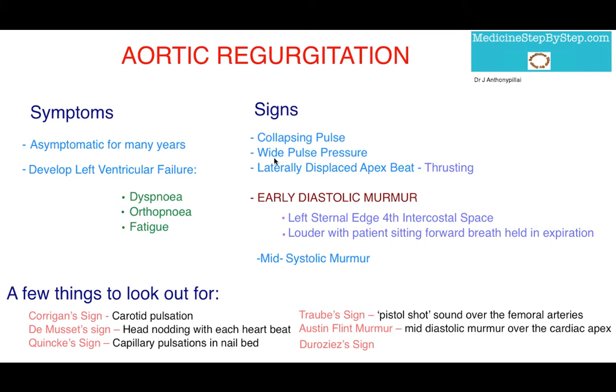The overload also causes the laterally displaced apex beat. Because of the overload there's dilatation and hypertrophy of the ventricle. As it hypertrophies and dilates, you'll feel that the apex becomes more lateral and you'll feel it thrusting in nature.